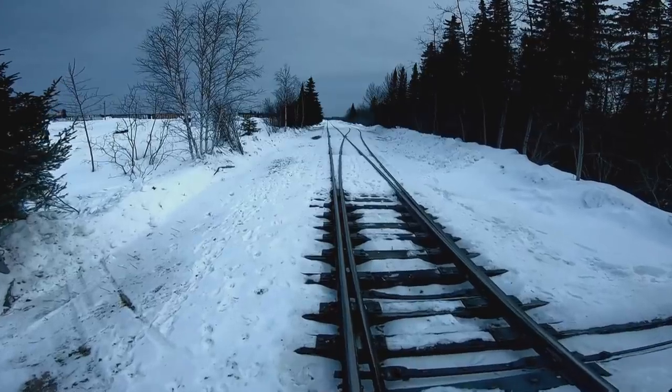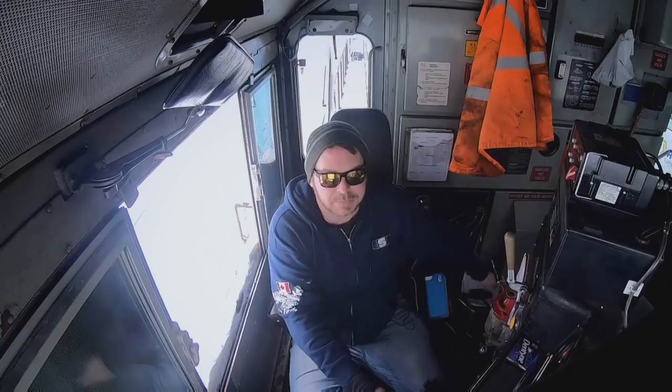The cars are fault-free, and after a long walk back to the cab, the paper train can power on.